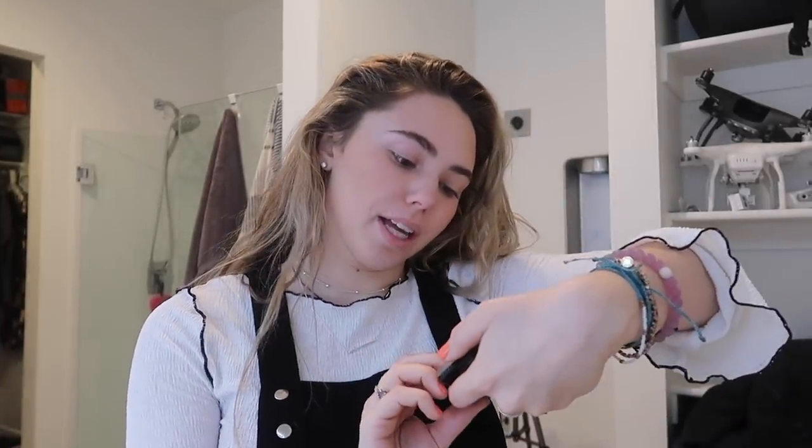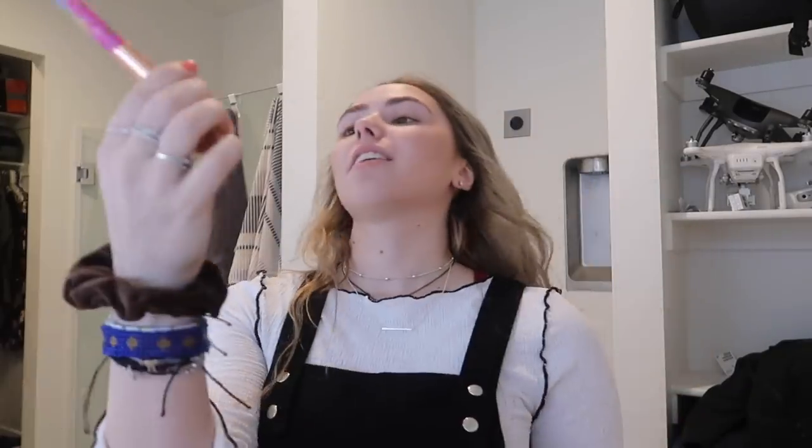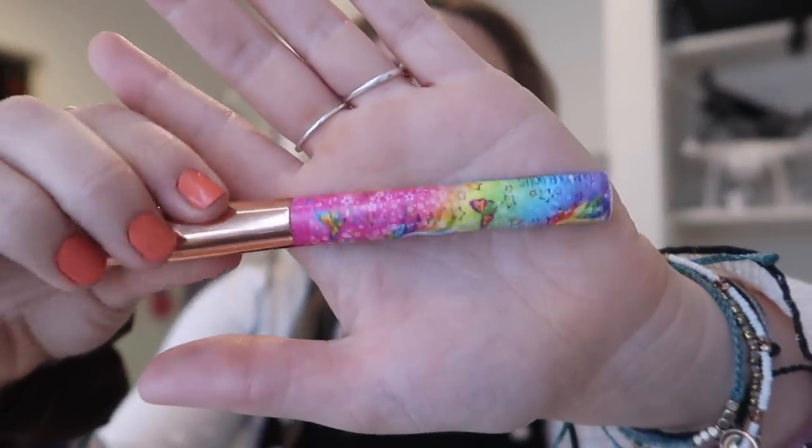I'm going to do highlight. I have a bunch of highlights I use — this is kind of my go-to. It's Wet n Wild. I think I got it in an Ipsy bag or something. And then I use this brush — one day I just realized there are unicorns and rainbows on it; I thought it was just pink. So now I feel like a little kid when I use it and I actually kind of love it.